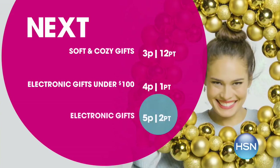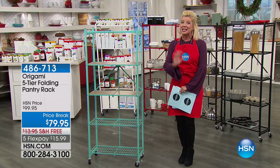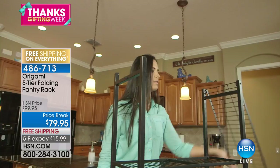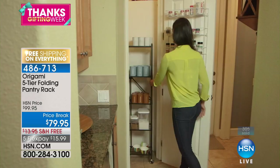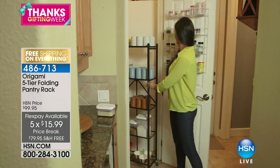Thank you for being part of our Thanksgiving weekend here at HSN. This hour we are in the kitchen with great gift ideas and incredible specials. Our Origami pantry rack is back in stock in most colors. The pink and silver already sold out just from being on HSN.com before it even aired. In the tan we have 30 remaining. Best price ever at $79.95 with free shipping and five monthly flex payments — that's $15.99.